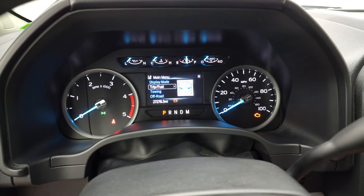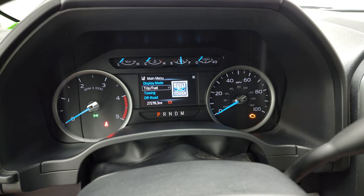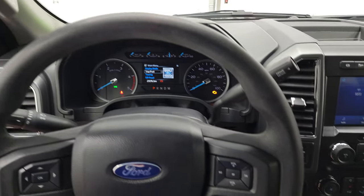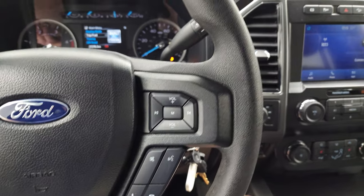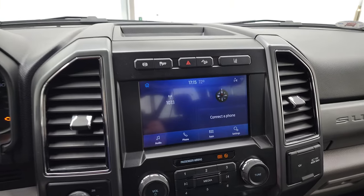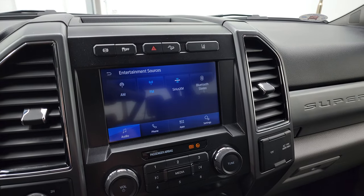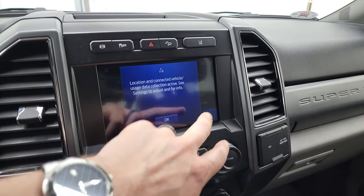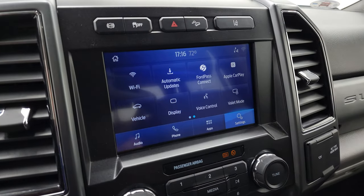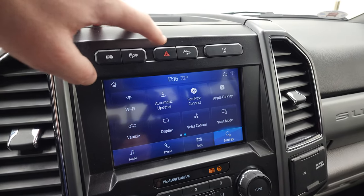This truck has 27,278 miles. You get the compass display, instrument cluster is nice and clean, multi-function steering wheel with cruise and information center controls on the left and Bluetooth and audio controls on the right. 10-speed automatic transmission with the optional tap shift. Has the SYNC 8-inch radio — you get AM, FM, and Sirius XM radio capabilities as well as Bluetooth. You also have all your apps including Ford Pass, Apple CarPlay, and Android Auto. This is also where your backup camera shows up. Factory exhaust brake, stability control, and downhill assist control.